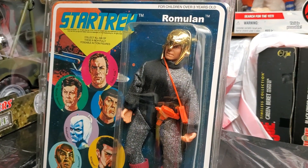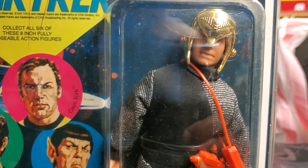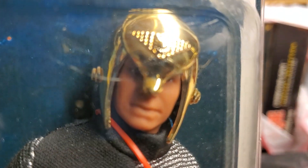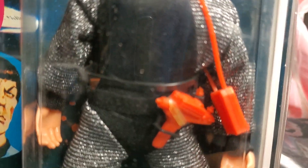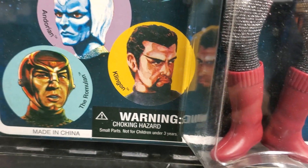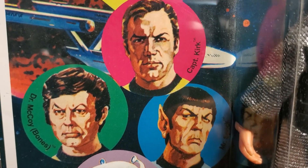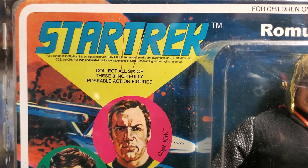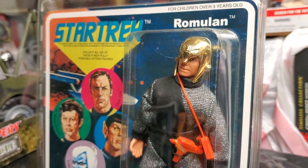What's up fellow collectors? Welcome back to the MIB Master Toy Museum. More fun, more excitement from the museum here on a Friday. Just hanging out down here in the museum. I haven't done a video in a while, so I wanted to use Friday as a video day where we get some fun videos out to you guys.